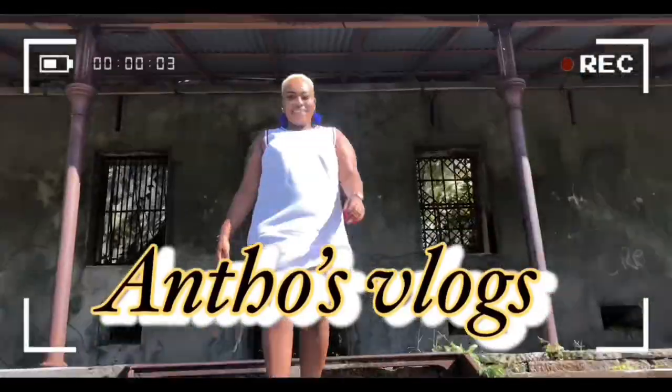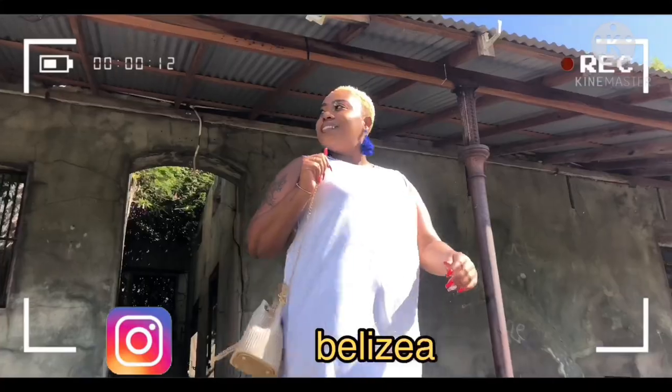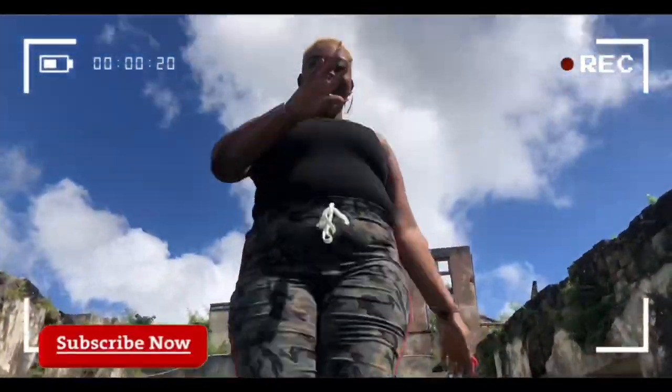Hi guys, welcome to Antho's vlog! In today's video we will be going on a walk through Bayman Avenue. If you haven't subscribed, subscribe now, click on the notification bell, and make sure to subscribe to my cousin's channel. Let's go!